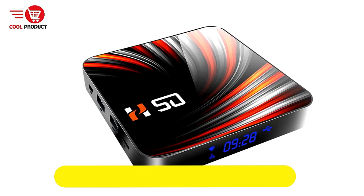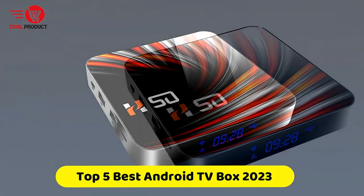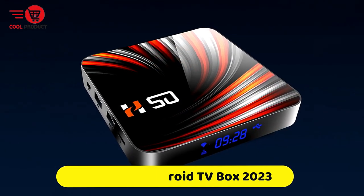If you're looking for the best Android TV box, this video is for you. You've got a collection you gotta see. Let's get started.